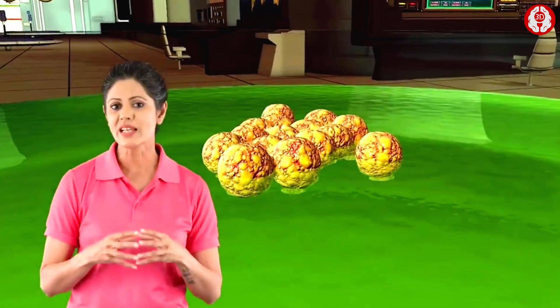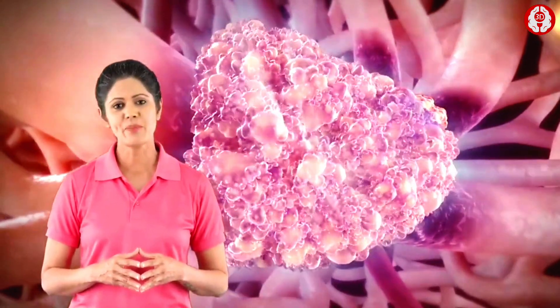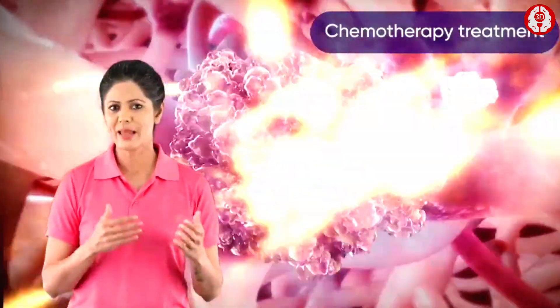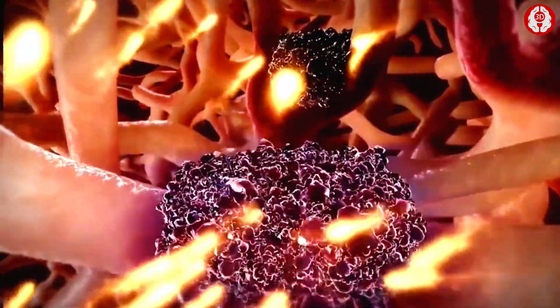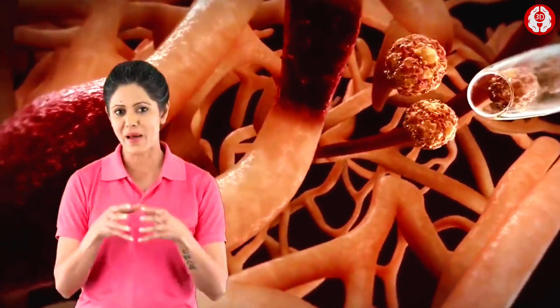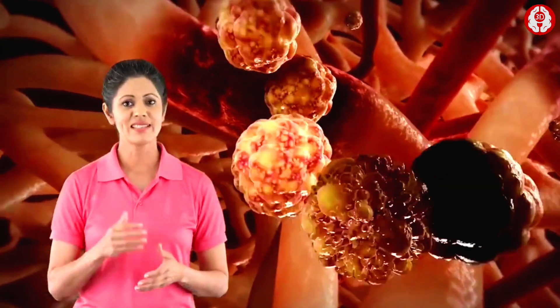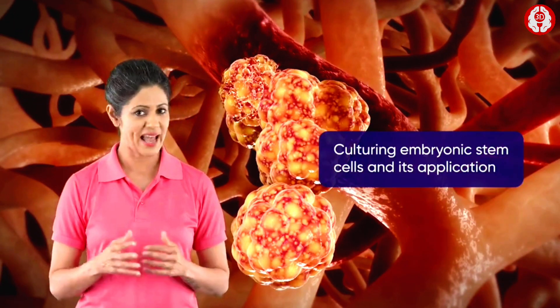Specific chemicals stimulate the growth of these stem cells, and they are stored. Later on in life, if a person undergoes chemotherapy treatment, the chemicals might destroy all his stem cells in the bone. It is then that these preserved stem cells are injected back into the bone — they lodge themselves in the bone marrow and start to multiply and grow. This is called stem cell therapy.